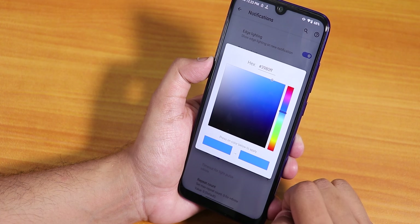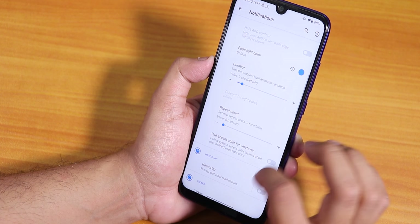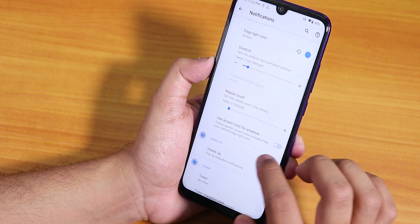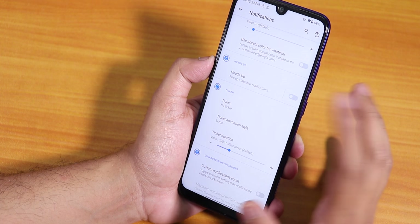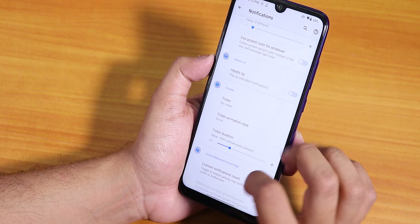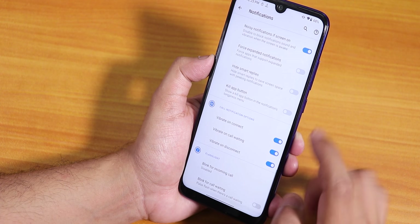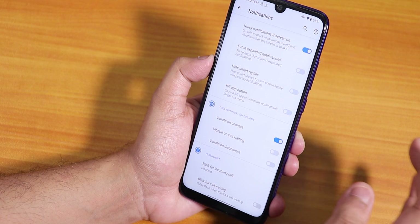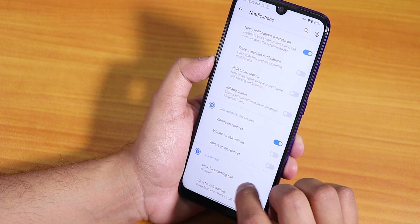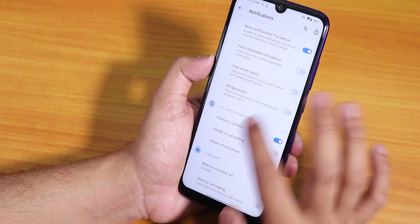In notifications we have edge lighting — you can set the edge lighting color to whatever you want. Scrolling down there's repeat count, accent color options. There's a heads-up disabling option, notification ticker, breathing SMS. There are also options for vibrate on connect, call waiting, and disconnect for calls, plus blink flashlight for incoming calls.